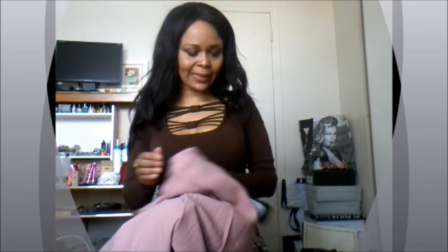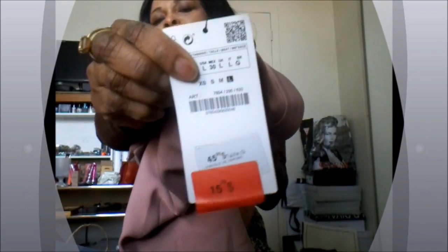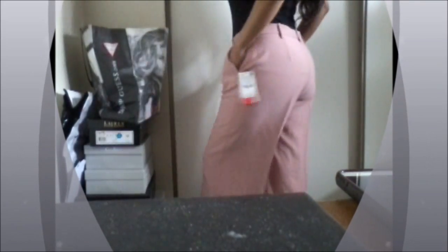Hi guys, welcome to my YouTube channel. This is another culotte in the same flattering style, and it's a little too big because this is a large. But it was also on sale for $15, so I'm going to make it work.